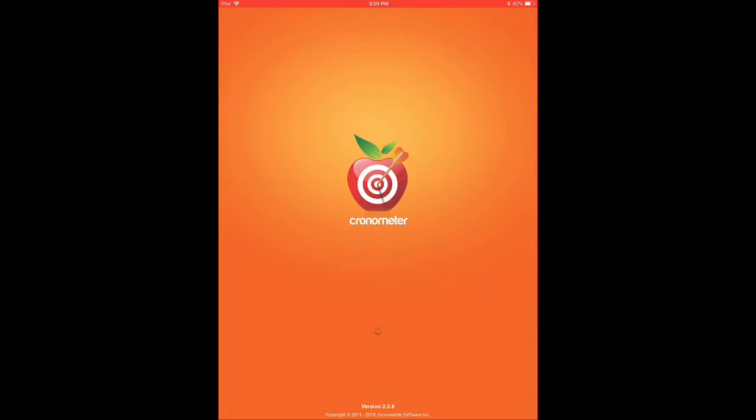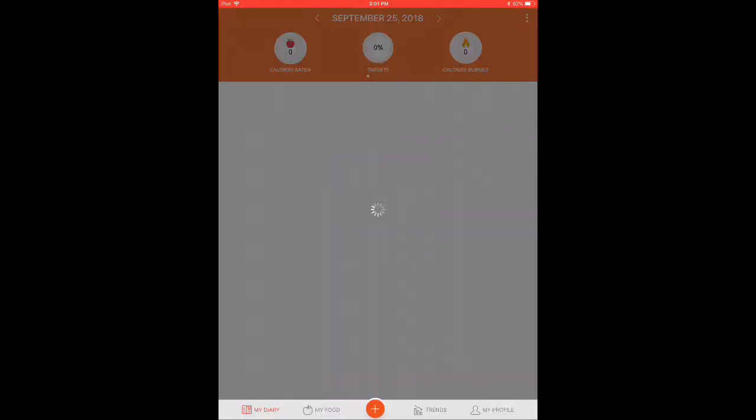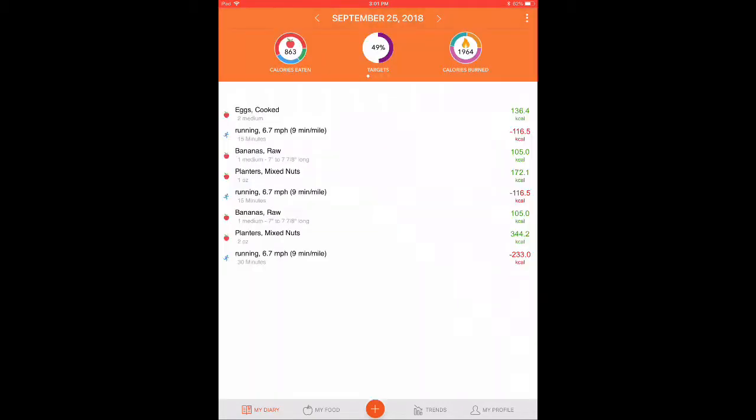When you open the app you'll see the date at the top and then three circles that show how many calories you've eaten so far that day, plus the percentage of the targets you've set for the day, and also the calories burned and calories eaten. You're going to see a lot of bananas in here because I was having technical difficulties and I've done this video a ton of times.